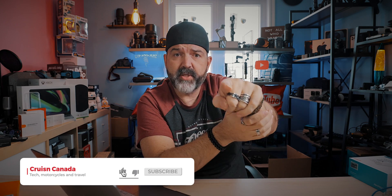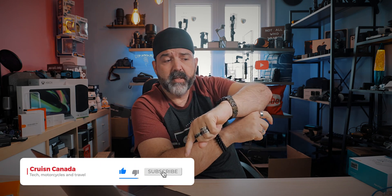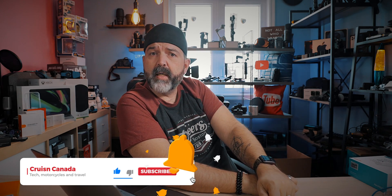Alright guys, I'm going to leave it there. Hope this information was useful. That's all I've got for you. We'll see you guys tomorrow. Like, comment, share, subscribe, leave comments. If you have any questions, let me know and we'll talk next video. Later, my friends.